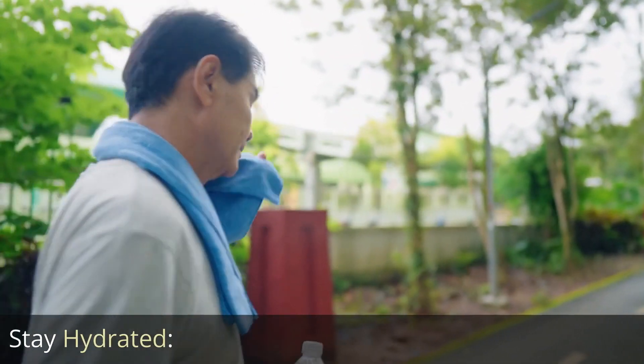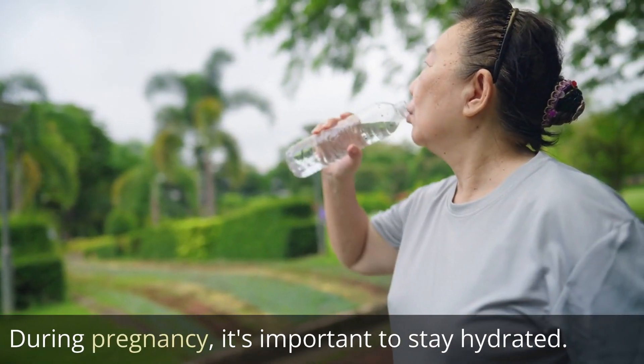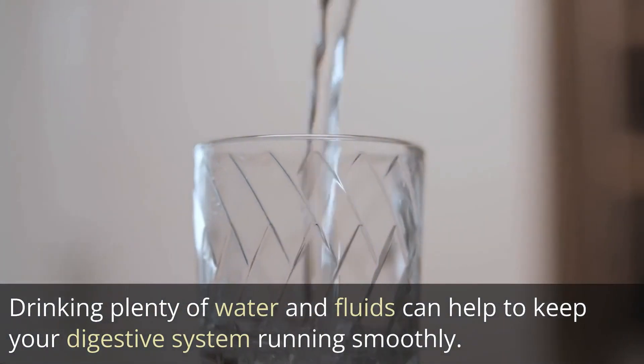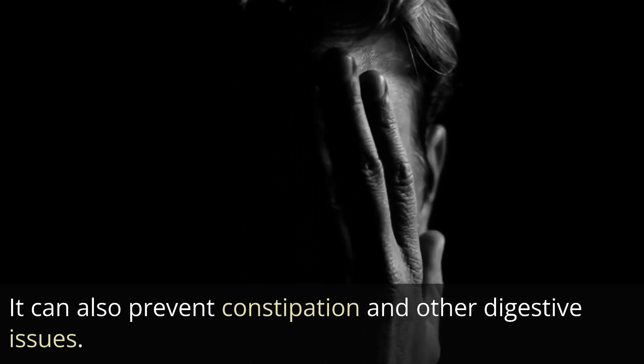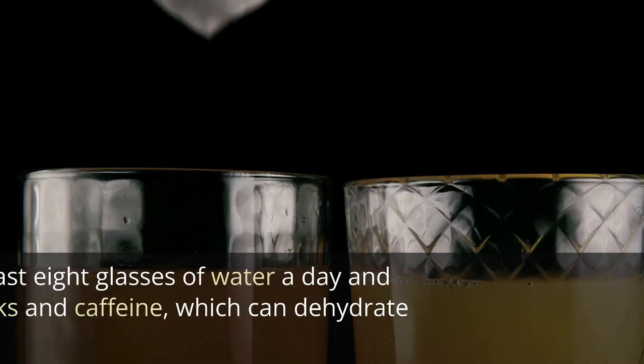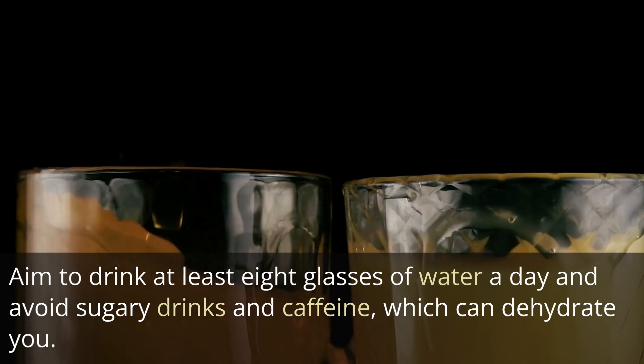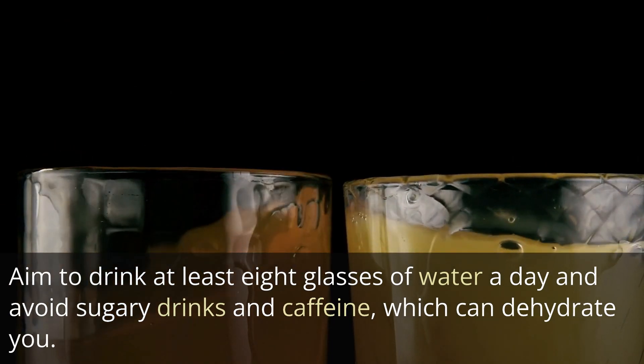Stay hydrated. During pregnancy, it's important to stay hydrated. Drinking plenty of water and fluids can help to keep your digestive system running smoothly and can also prevent constipation and other digestive issues. Aim to drink at least 8 glasses of water a day and avoid sugary drinks and caffeine, which can dehydrate you.